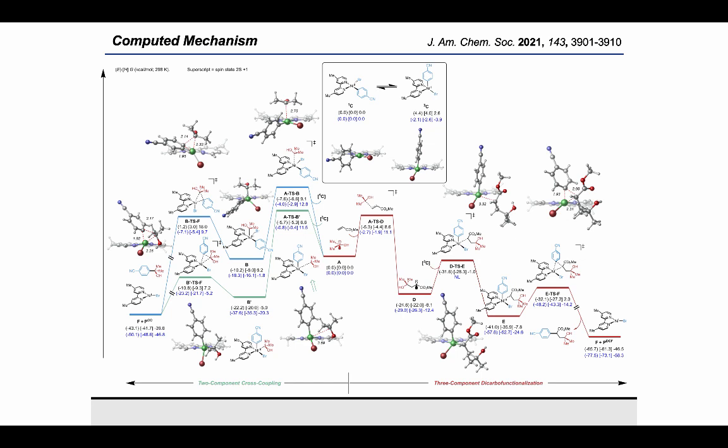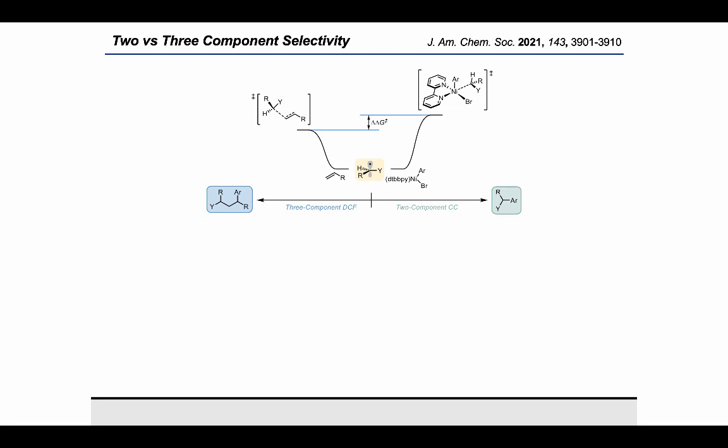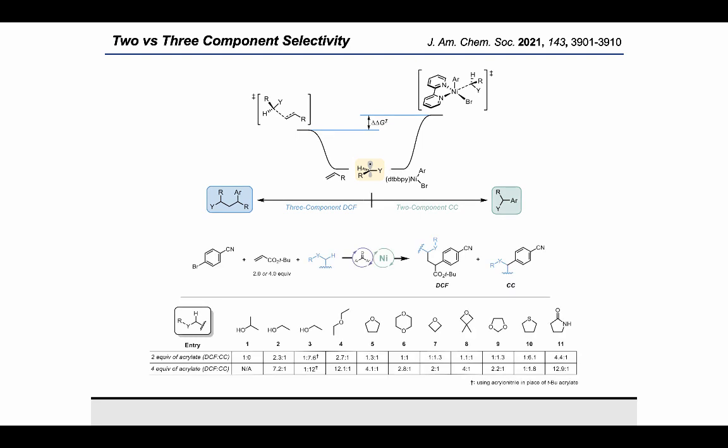In both the two- and three-component pathways, metalation to the triplet tetrahedral nickel adduct was found to be more favorable than the square planar. Overall, these calculations demonstrate that the kinetic product selectivity for the competing pathways is determined by the relative energy difference between the radical metalation and Giese addition transition states. Given that the energetic difference between these is quite small, it is highly dependent on the relative concentration of nickel complex to alkene.